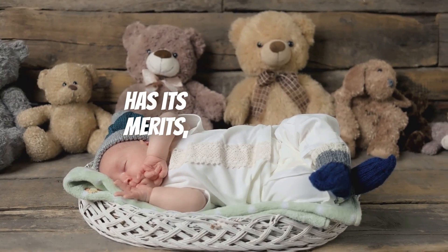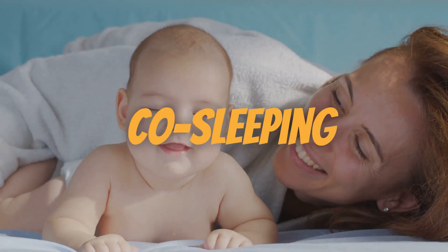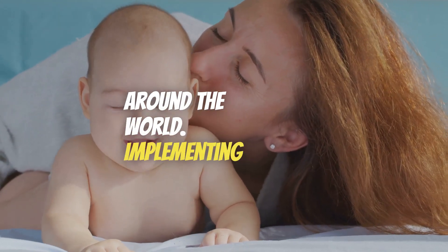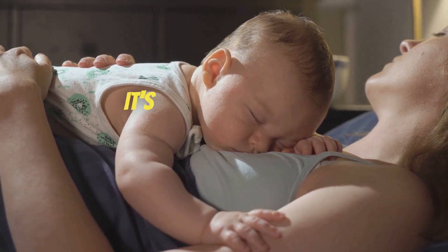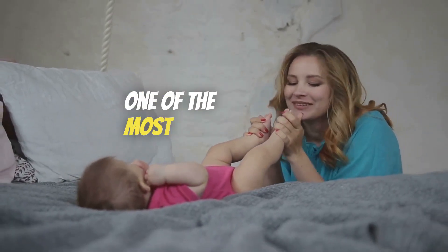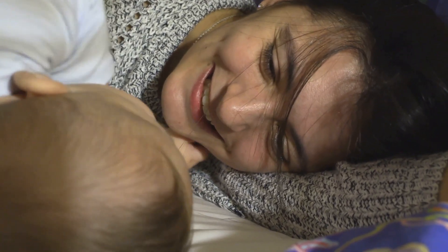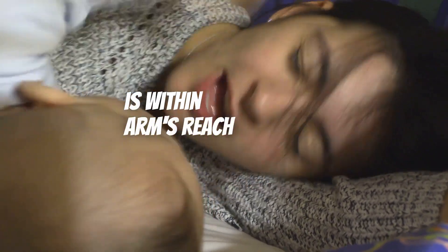While the cry it out method has its merits, it's not the only sleep training method out there. Let's move on to explore the co-sleeping method. Often known as bed sharing, co-sleeping is a practice where parents share their bed with their child. This method is deeply rooted in history and is still prevalent in many cultures around the world. It involves creating a safe and comfortable sleeping environment in the parent's bed, ensuring it is free from hazards like loose blankets or pillows. One of the most significant advantages is the bonding time it provides, as parents and children develop a deeper emotional connection. It also makes nighttime feeding considerably easier, especially for breastfeeding mothers, and parents may find they get better sleep with their child within arm's reach.